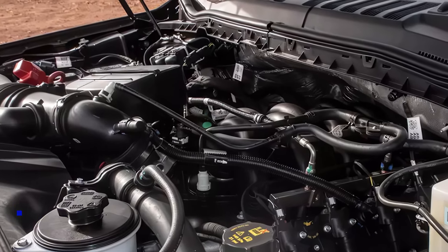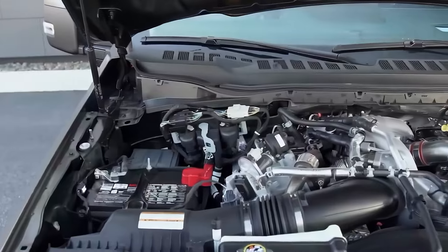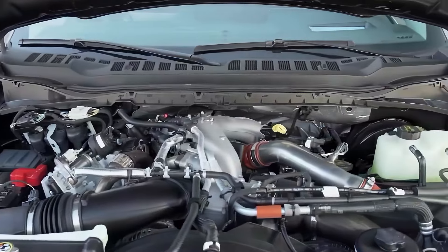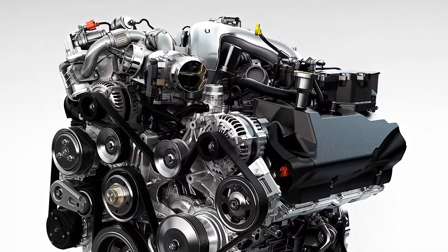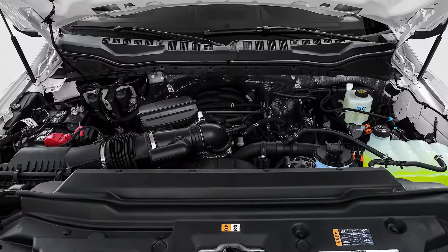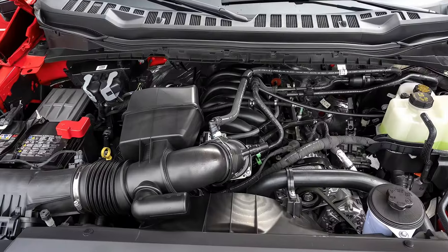The F-350's gas engines offer plenty of power, but the diesel engines are on a whole other level. The standard version produces 475 horsepower and 1,050 pound-feet of torque, but the high-output version churns out an incredible 500 horsepower and 1,200 pound-feet — the most power in its class.